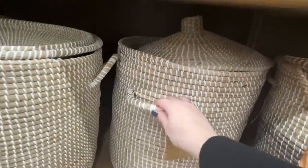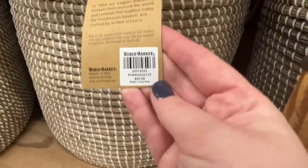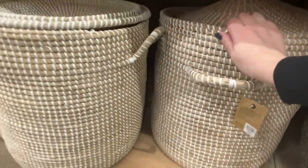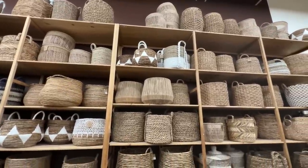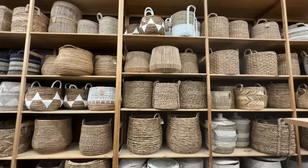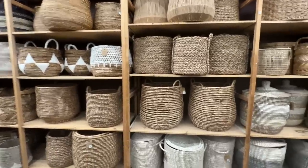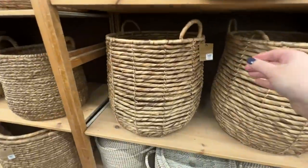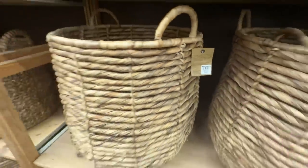This was a nice Serena and Lily dupe at a good size — $90 and very sturdy. Baskets have so many uses: you can have them in your living room for extra blankets or pillows, put kids' toys in them, or use them as hampers for dirty and clean clothes. It's very nice and convenient for my kids to just grab the handles and take them to the laundry room.